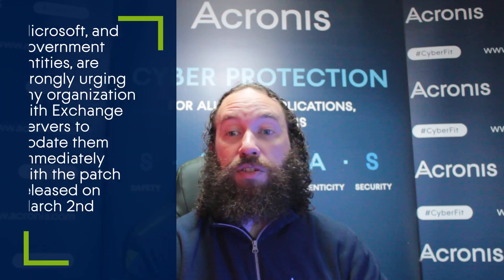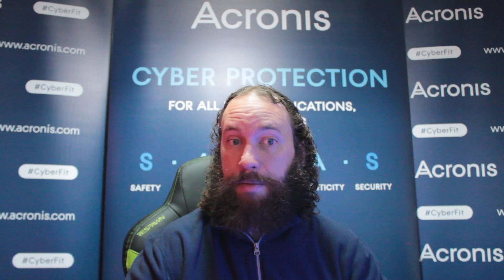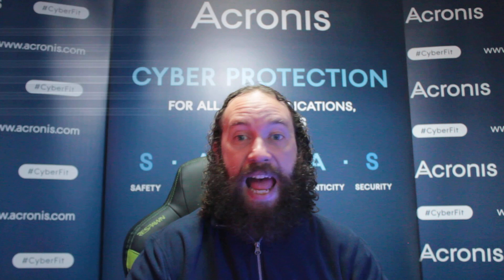Patches for these vulnerabilities have been available since the 2nd of March, and Microsoft, as well as government entities, are urging any organization running Exchange servers to update them immediately. Attackers have been using the vulnerabilities in affected systems to drop back doors and web shells to perform further attacks.